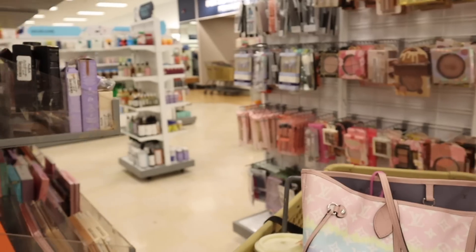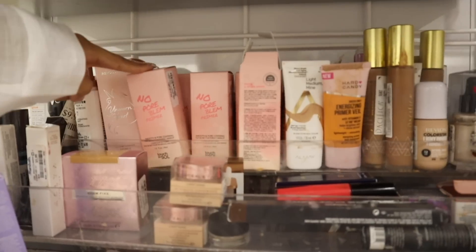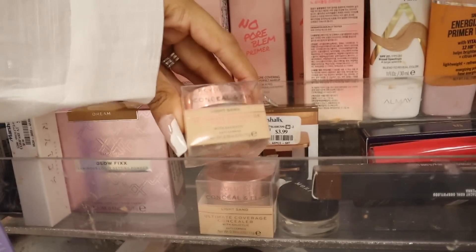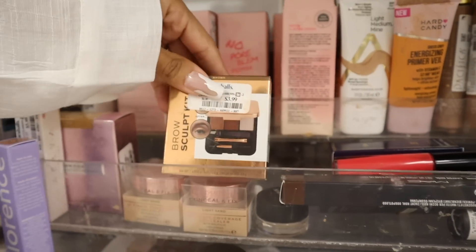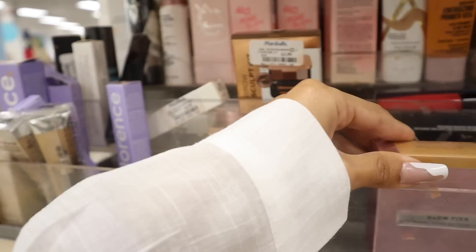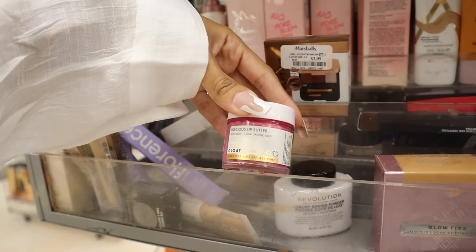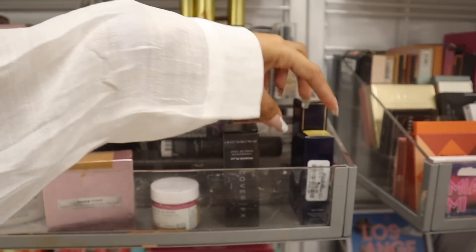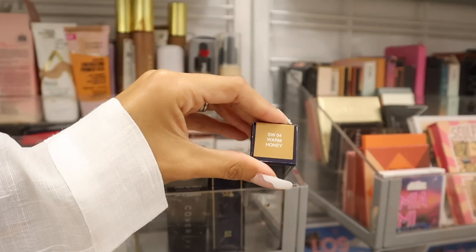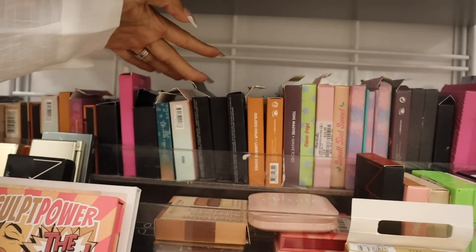There's more makeup products on this side — lots of foundations. They have the No Pore Blend primers at $10, light-medium BB cream, Pacifica, Ardell, and Revolution Conceal and Fix in Light Sand for only $4. Look at the brow palette for $4. Revolution Luminous Loose Setting Powder for $5. Florence See You Never concealer for $4. Truly Luscious Lip Butter in peppermint. Cover FX and the brand SIA duo face illuminating stick in Sunrise Glow for $7.